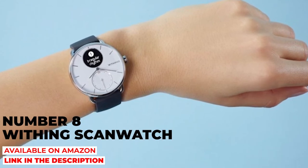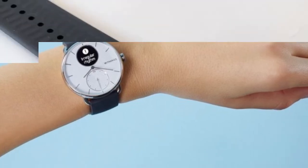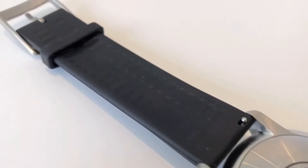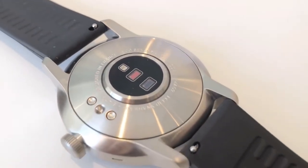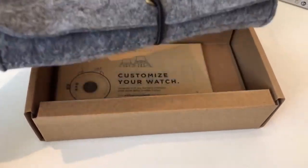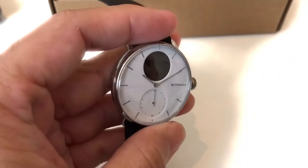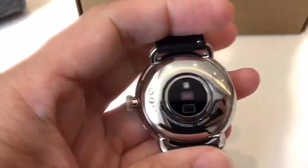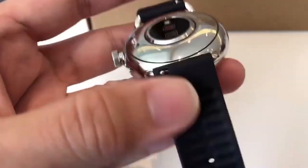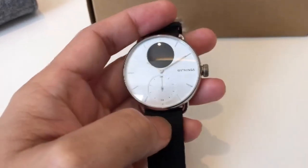Number eight: Withings Scan Watch. Studies show fitness watches can make it easier to keep fit. Health tech company Withings has been making great-looking fitness monitoring gadgets for years, and their latest watch is no exception. The Scan Watch's traditional clock face hides some of the most advanced tech we've seen in a smartwatch yet. The medical-grade ECG and oximeter take continual readings to provide a measure of the health of your heart and respiratory system, looking for signals that might suggest you suffer from arrhythmia or apnea — conditions that affect millions of people and, for a large number, go undiagnosed.